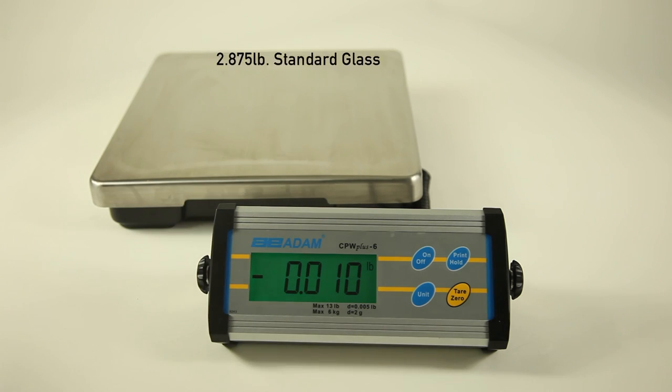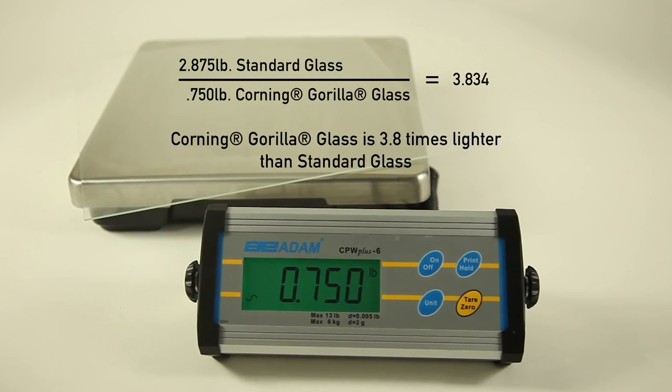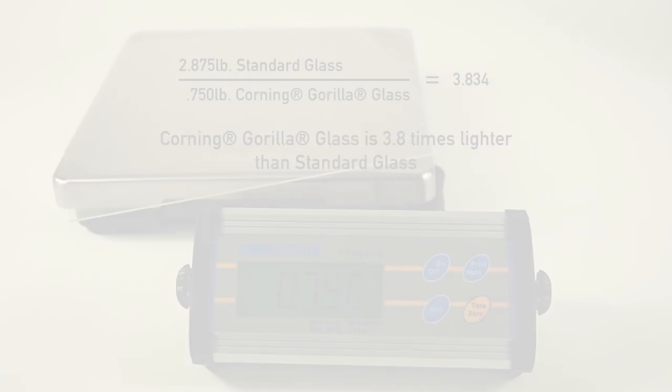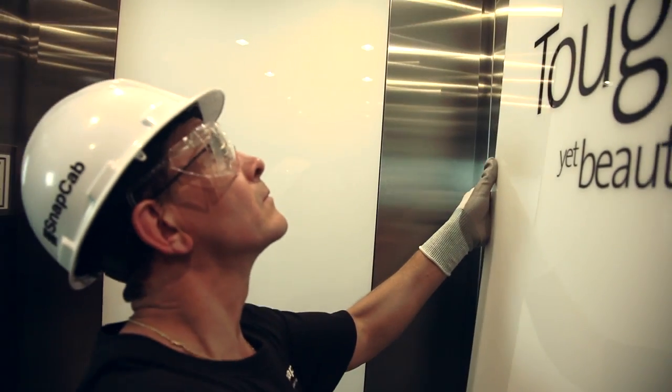Cabs are getting thinner, cabs are getting lighter, everyone is trying to make things more efficient. We're doing our part by providing a thin, lightweight panel that can be installed easily.